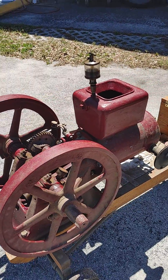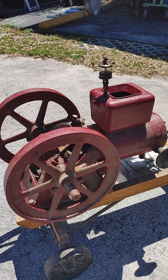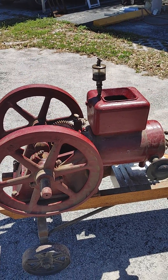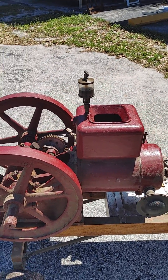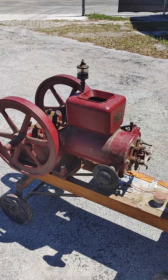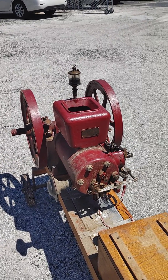We'll make this a short little series on the Jacobson Maynard. We'll get it put on a different cart, get it running, and come back and do a video on how she runs, how she looks on the different cart, and how it operates. Thanks everybody.